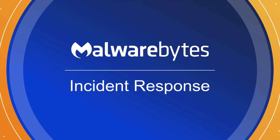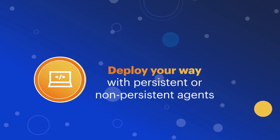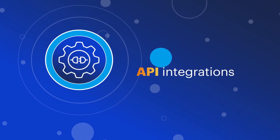Malwarebytes incident response goes beyond normal processes to provide fast and complete remediation. It gives you the flexibility to deploy either persistent or non-persistent agents, and it's built to integrate with your security stack to help automate and orchestrate your security processes.